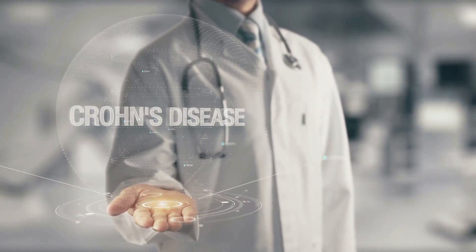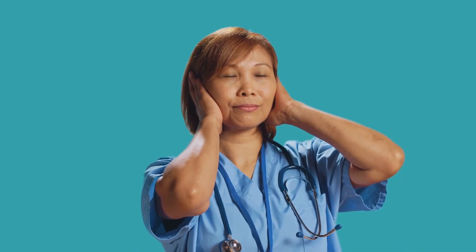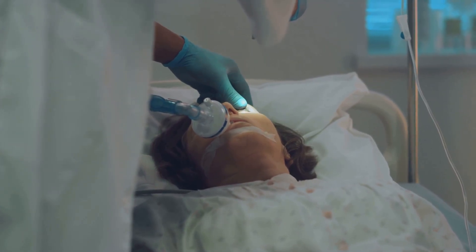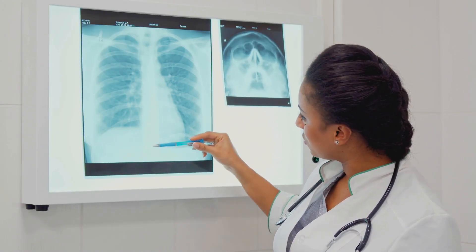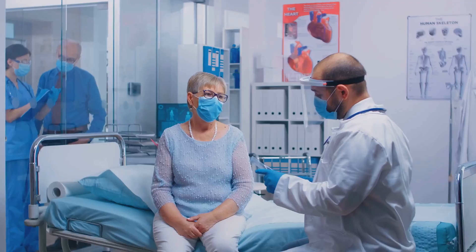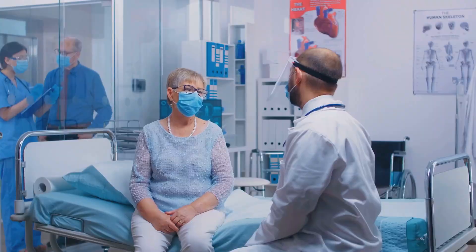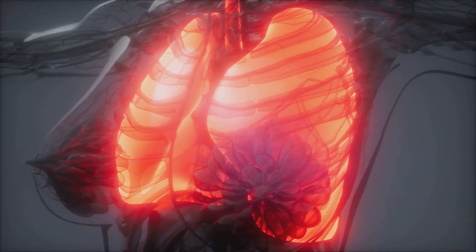Now let's move on to chronic obstructive pulmonary disease, or COPD. This progressive disease makes breathing increasingly difficult over time. Unlike asthma, COPD is irreversible — it involves permanent damage to the lungs, specifically the airways and tiny air sacs called alveoli. Over time, airways become inflamed and narrowed, and the alveoli lose their elasticity, making it harder to exhale. COPD encompasses two main conditions: chronic bronchitis and emphysema.